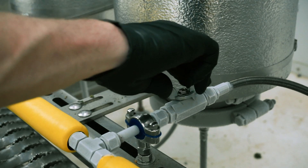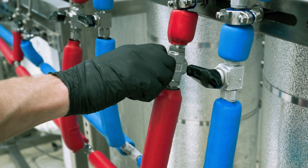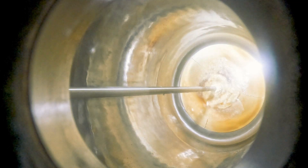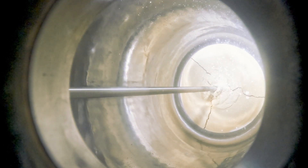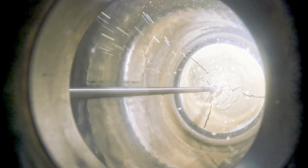First and foremost is going to be a good understanding of crystallization, which is kind of what the class is built around, but also you're going to get a very comprehensive understanding of extraction in general and kind of how those two things compare and overlap.